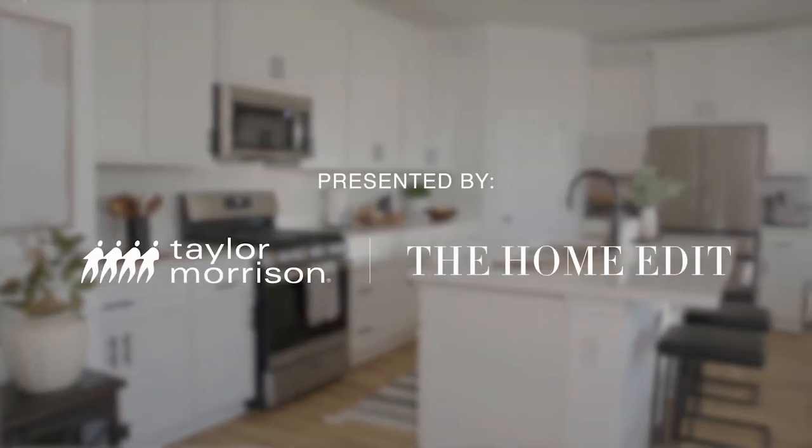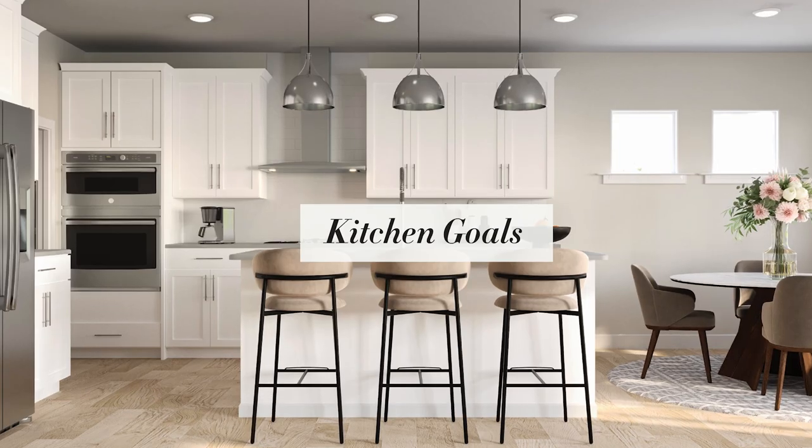Organizing your modern Taylor Morrison kitchen really starts before your move. We want to share our top tips on how to make your kitchen functional, efficient, and beautiful by creating systems that work for you and your new layout. The kitchen you've always wanted — Taylor Morrison has it.